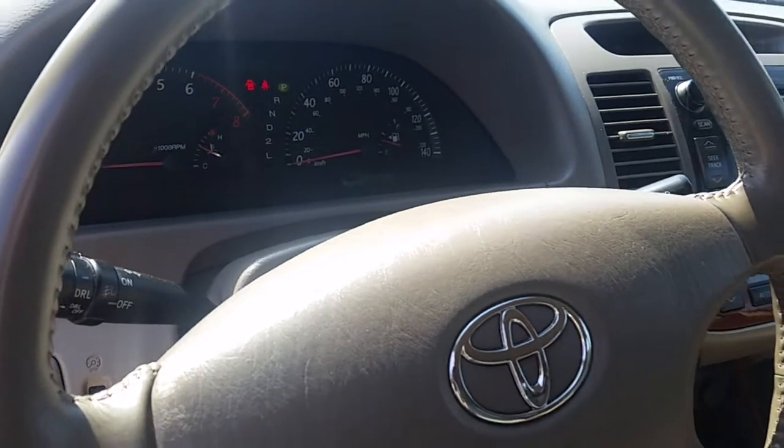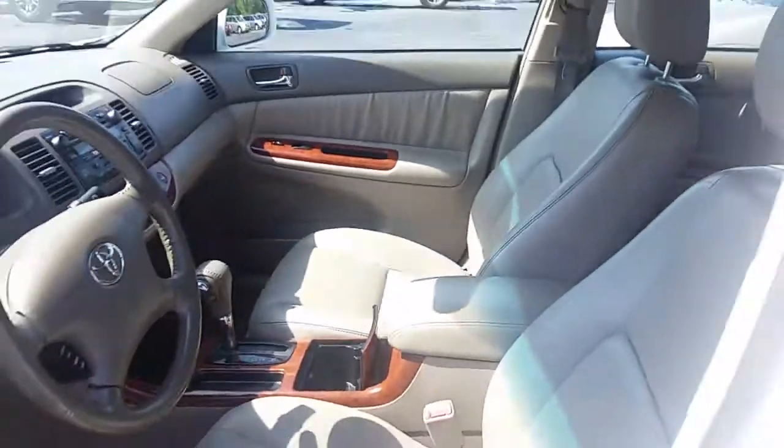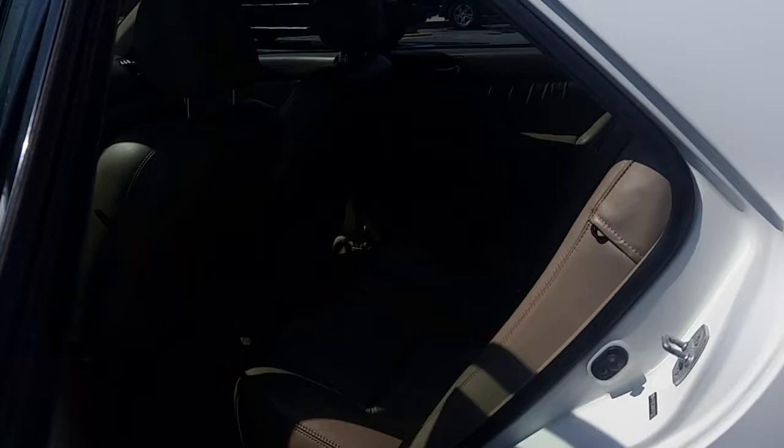Current odometer is 114,907. Headliner is in excellent shape. The back seat is great.